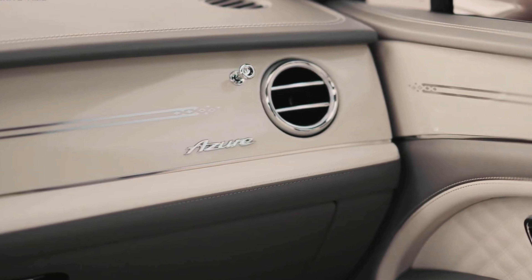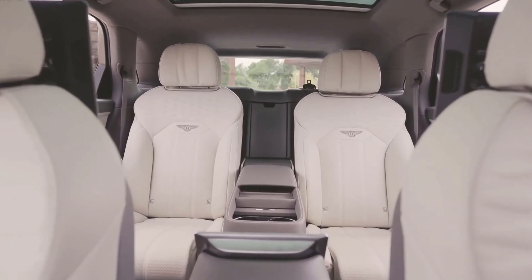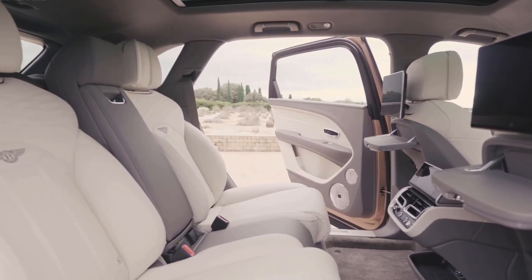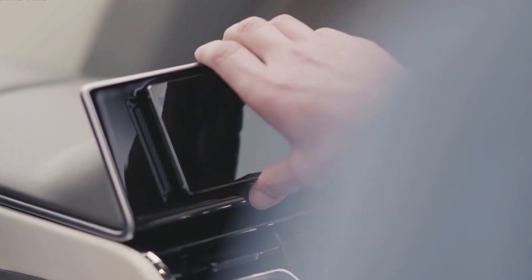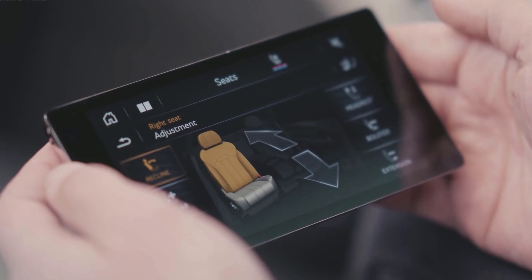The Azure specification sees the addition of 22-inch wheels and access to a broader exterior paint palette, interior ambient lighting, and 22-way adjustable seats with ventilation and massage. It also includes the touring specification, which adds adaptive cruise control, night vision, and a head-up display.